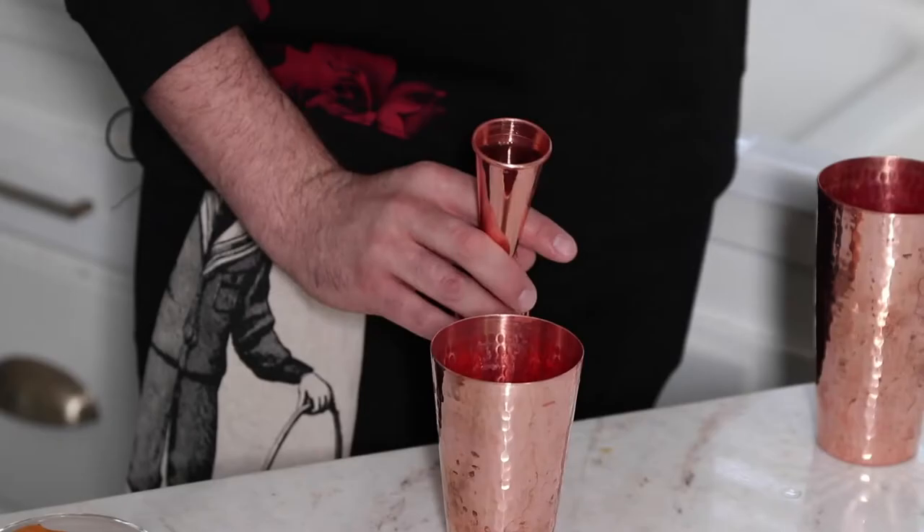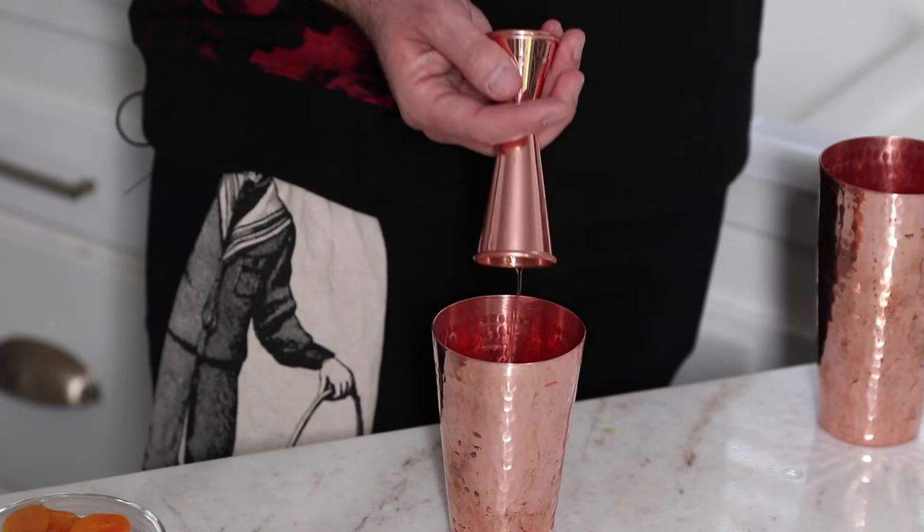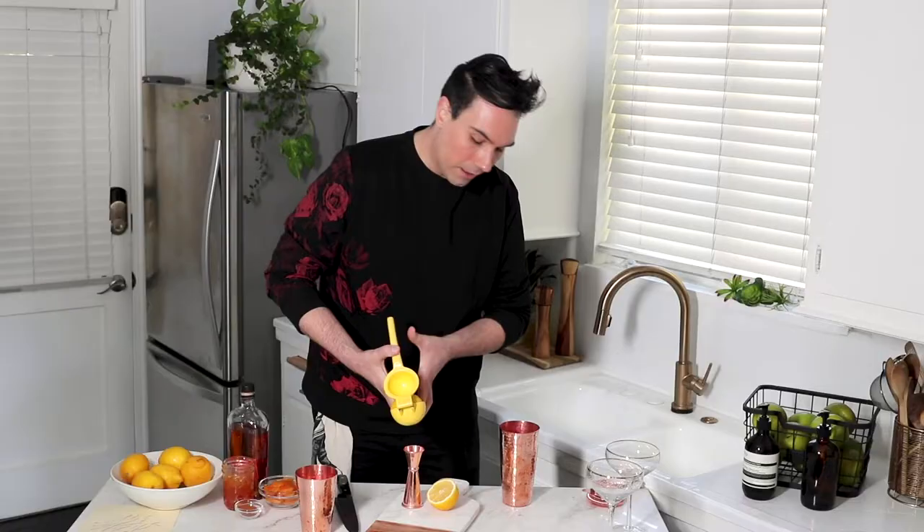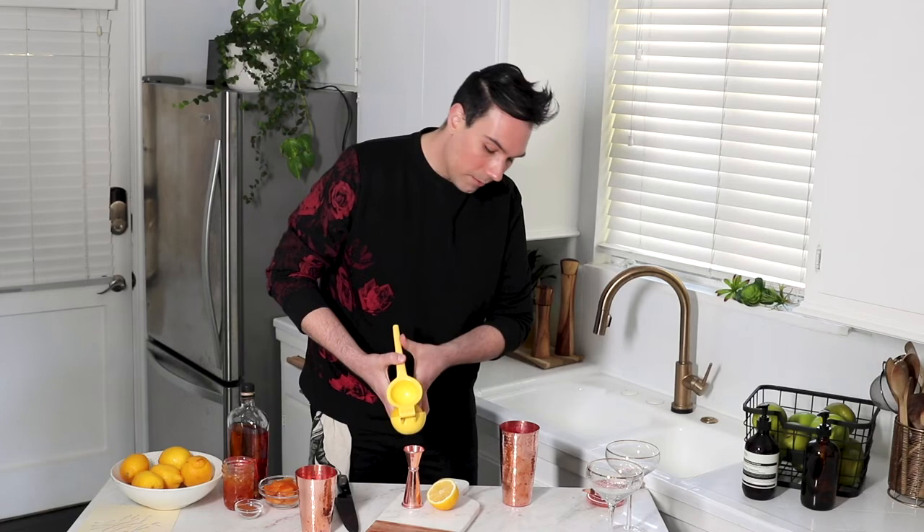I'm gonna add two ounces of bourbon into my shaker. Next I'm going to cut some lemons — I want to make sure that I'm using fresh lemon juice, unlike any of the ingredients in Mr. Exotic's meat truck. I'm just gonna slice my lemon and squeeze all this goodness into the jigger.